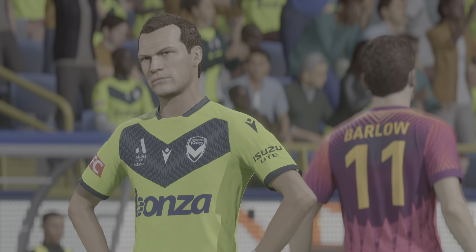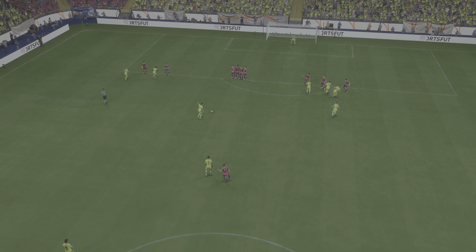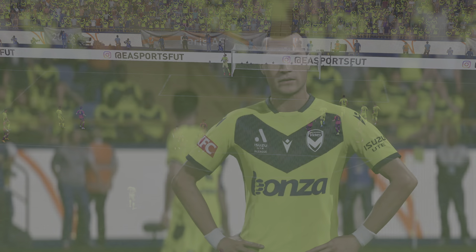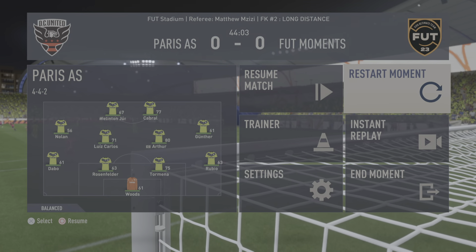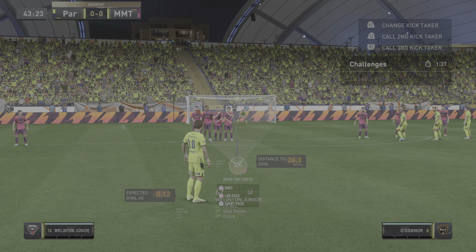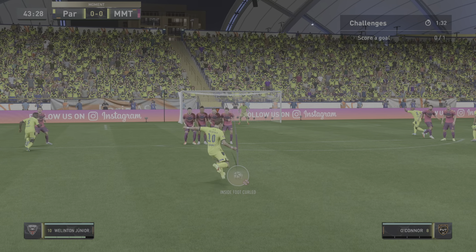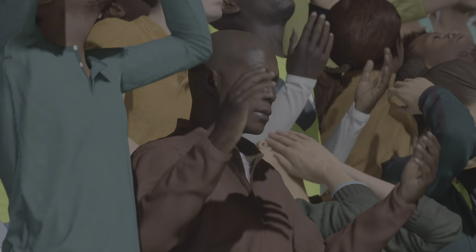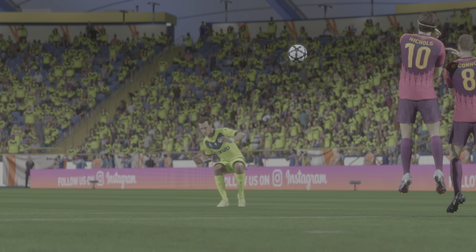Oh, brilliant technique! I'm not sure about you, Stuart, but I thought that was going in. Well, so did I, but in the end it comes to nothing. But what a great strike it was — it was hit so sweetly. Oh, really hit with venom and off the woodwork! Well, that's a great shot — he just hit it with such power. I'm not sure the keeper would have got that, you know.